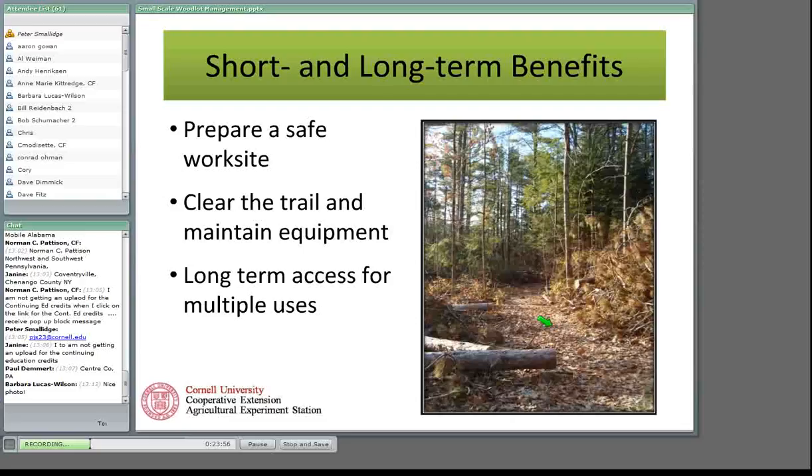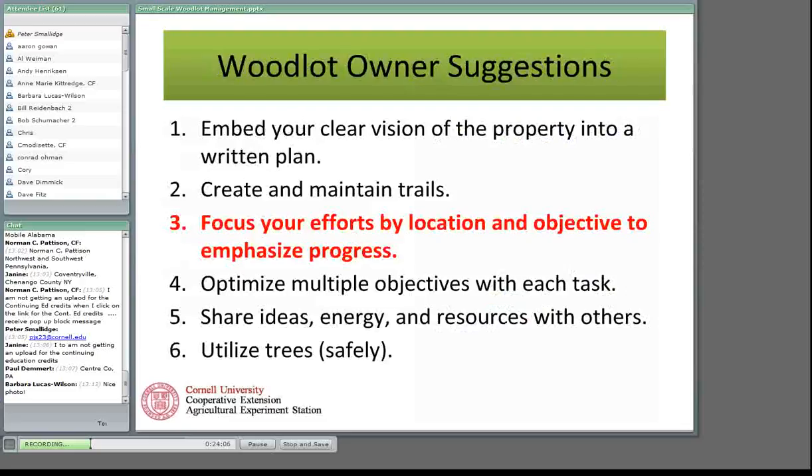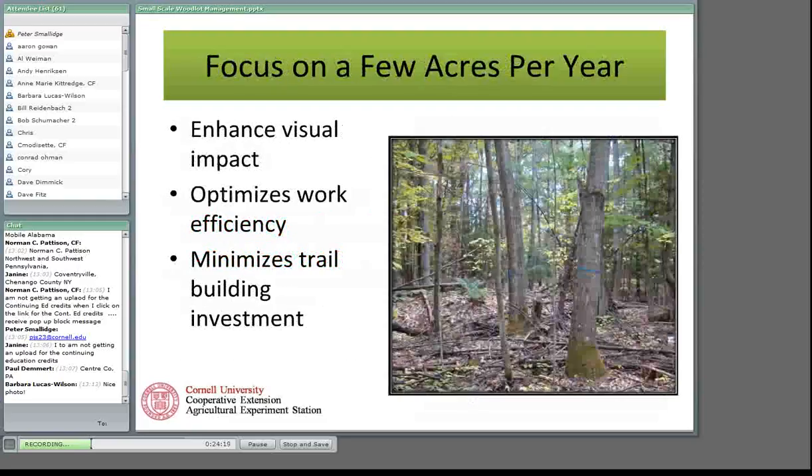There's value in focusing your effort by location and objective, then emphasizing or demonstrating the progress you've made. Focus on a few acres per year and on a particular objective — in this case timber production — and you're able to enhance the visual impact. You can go to that area, see that the work was concentrated, and say 'I've accomplished something here.' It also makes the work more efficient because you're going into the same location and your trail-building investment is minimized.